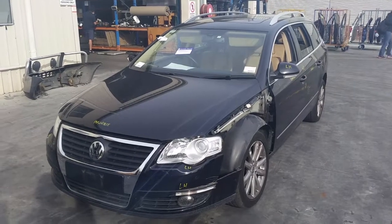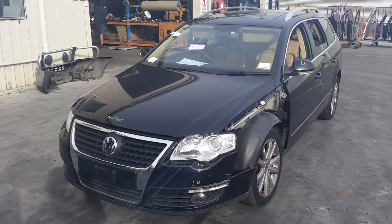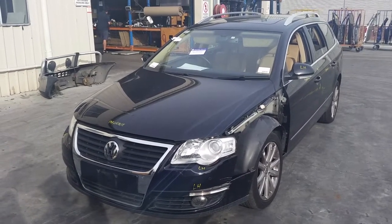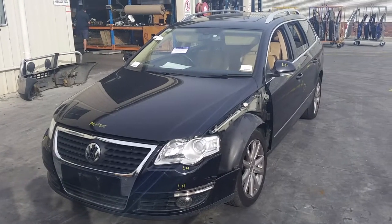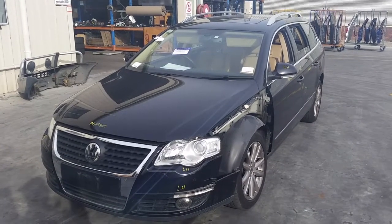Hi, this is Chris from TotalParts Plus, 29 Metawav, Cougars Plains. Our phone number is 0738481382 and today we have a 2008 Volkswagen Passat TDI wagon, stock reference number 4135.